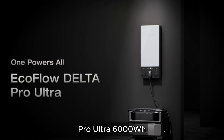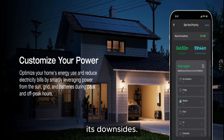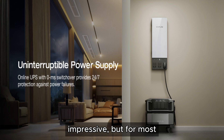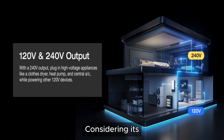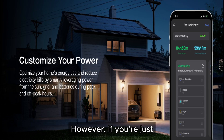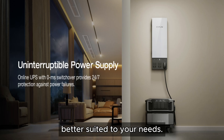The EcoFlow Delta Pro Ultra 6000Wh power station is undeniably powerful and feature-packed, but it's not without its downsides. The massive capacity and rapid charging are impressive, but for most users it's overkill. The size, weight, and price make it a less practical choice unless you have specific, heavy-duty power needs. Considering its price range of $6,000–$7,000, it remains a good choice for those who require serious power capacity and versatility. However, if you're just looking for a reliable, portable power source for occasional use, there are smaller, more affordable options that might be better suited to your needs.